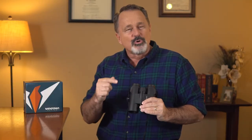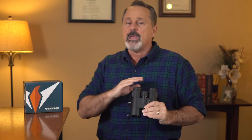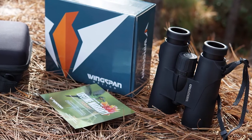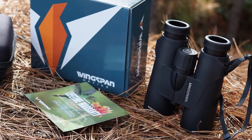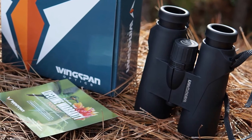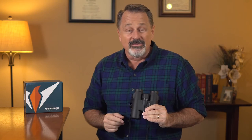These binoculars are durable. They're waterproof, fog-proof, and made to perform in all kinds of outdoor conditions. The WideViews HD Bird Watching Binoculars comes with a lifetime warranty, which means you don't have to worry if these binoculars ever get damaged, because Wingspan Optics will replace them for life and for any reason.